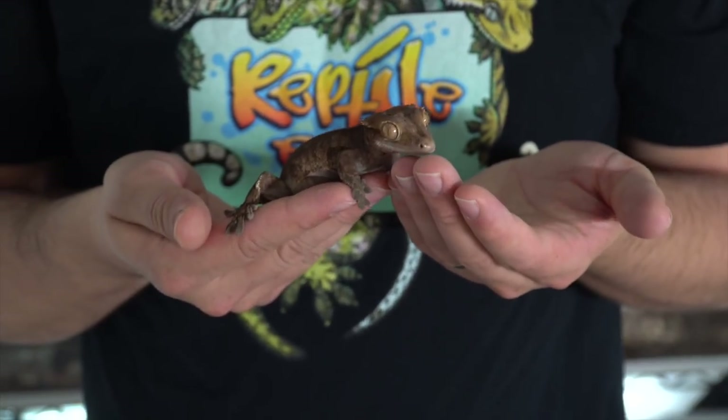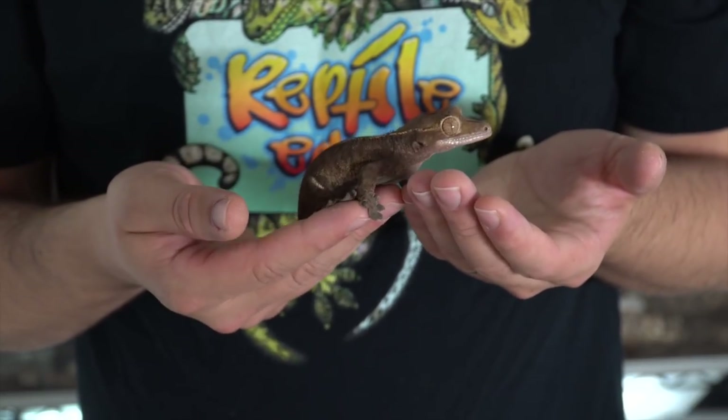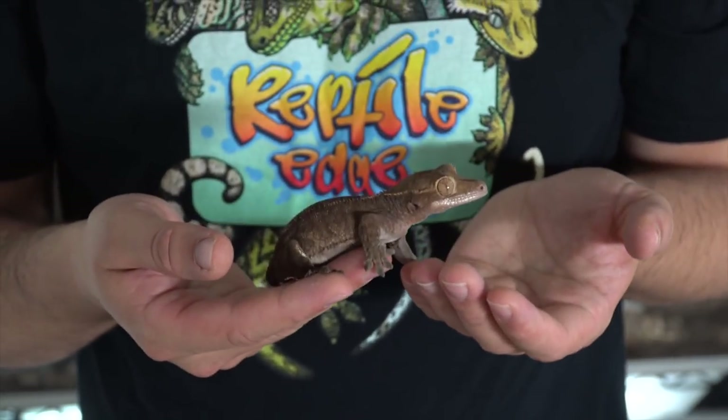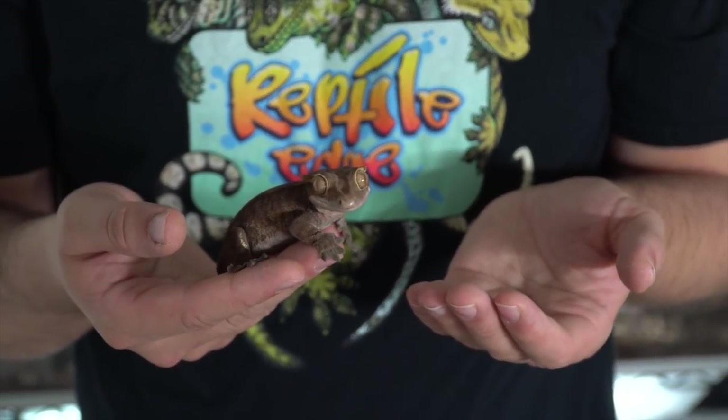I actually tracked her lineage back and found out that she's actually an F2, so she is very close to being rare.